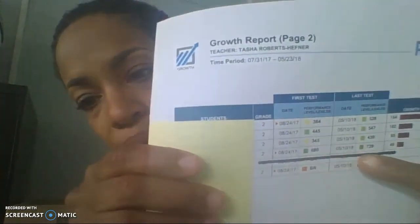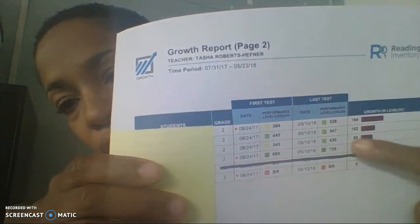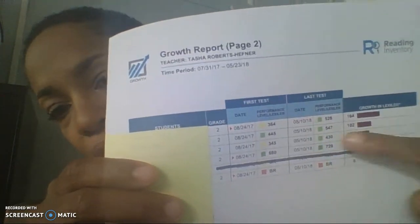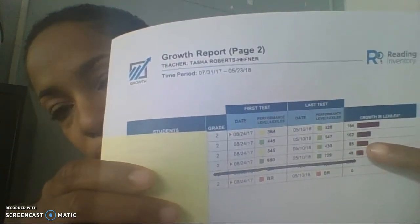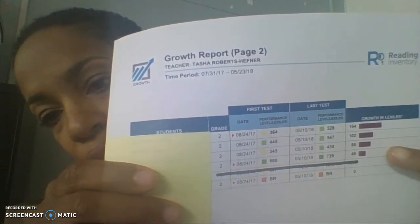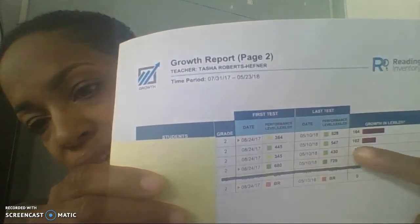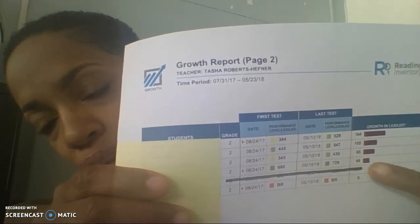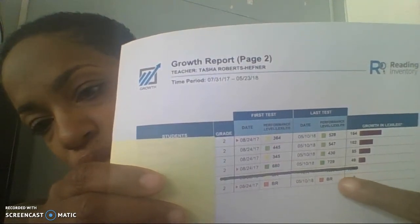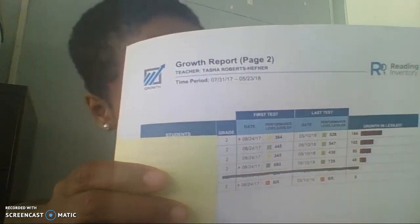On my second page, I had to cross out one student because she came from another country and then they moved her back into first grade due to her age. But the trend continues — my yellow moved to green with 164 points of growth, which is a little over a year and a half. My higher students did not move as much, but we still have about a year's worth of growth, or close to it. This student here started at 680 and went up to 729 Lexile points.